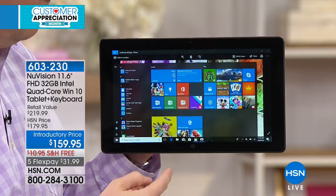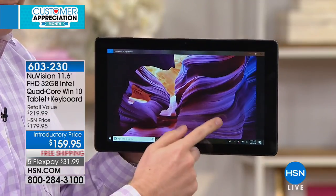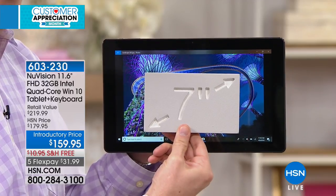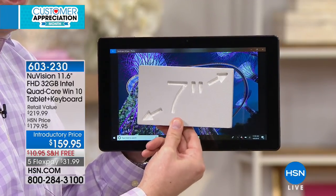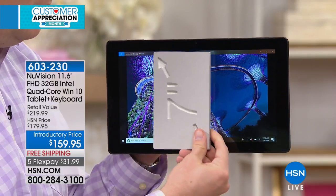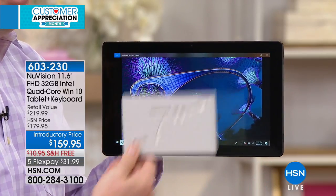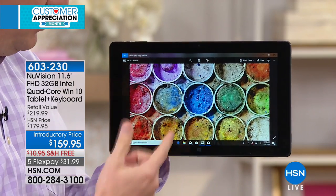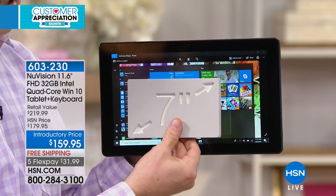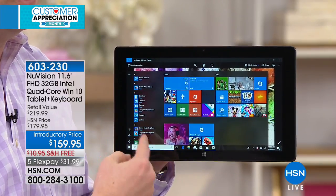It really has all the bells and whistles. Today may be our only presentation of the NuVision. So if you want the 11.6-inch screen size, look how it compares to other tablets. The most popular tablet in 2017 was 7 inches — look at the difference. You could save a little money and get the 7-inch, but look at the amount of viewing space. It's literally 2.5 to 3 times the size of a 7-inch screen. You're missing out on so much with a smaller screen, and this is the biggest screen we've ever had.